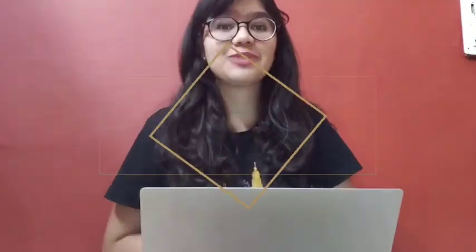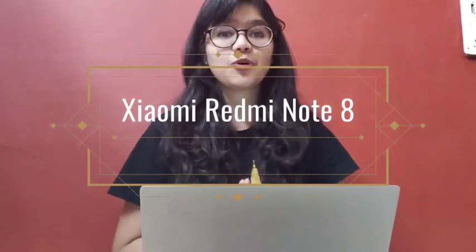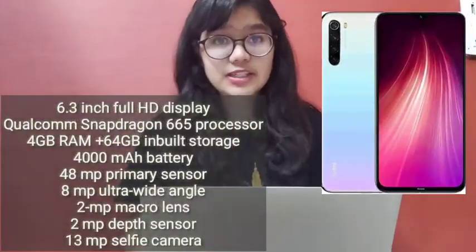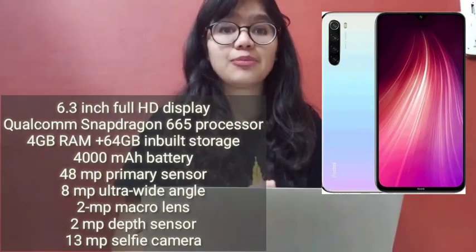Our second phone is the Redmi Note 8, which you will get in the ₹10,900 range. If your budget is a little higher, you can try this phone too. This phone has 4GB RAM with 64GB of internal storage, and its processor is the Snapdragon 665.